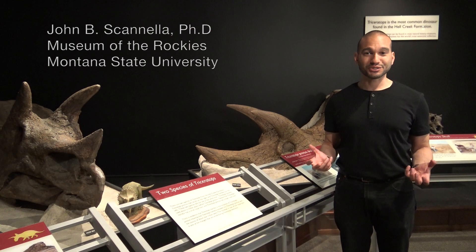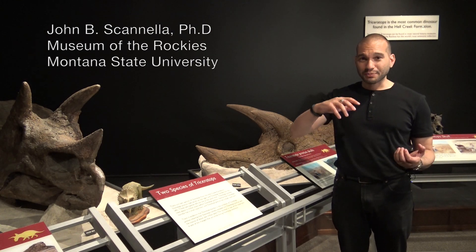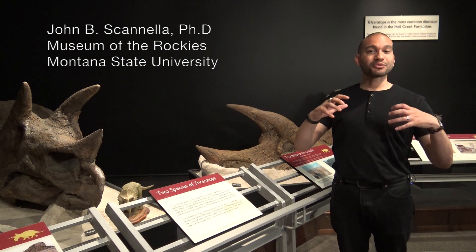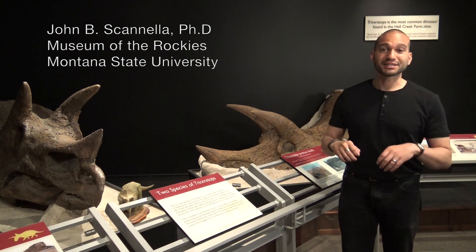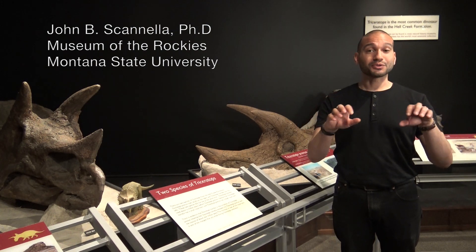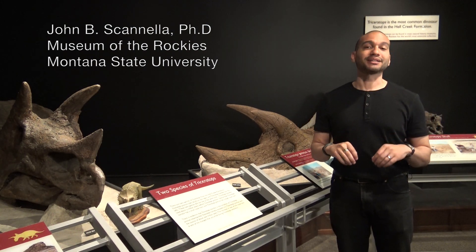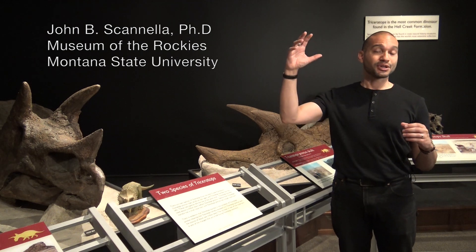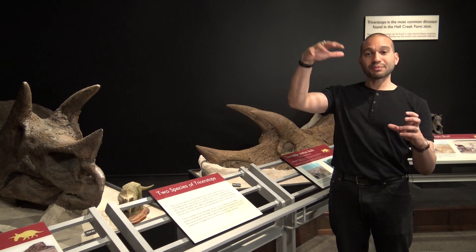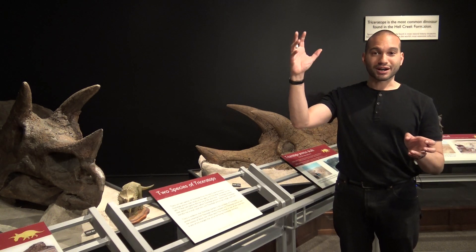In the Hell Creek Formation of Eastern Montana, as you walk up through the hillsides and through the layers of rock, you're actually walking up through layers of time. The layers of rock at the bottom of the hills were deposited first — those are the oldest layers. The layers of rock at the top of the hills are the youngest. So as you go from the bottom to the top, you go from older to younger rocks.